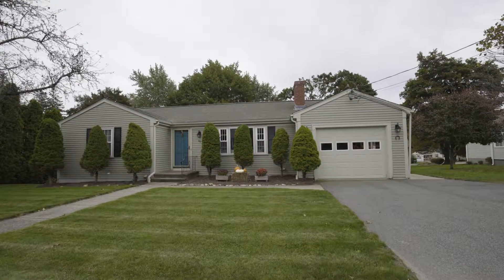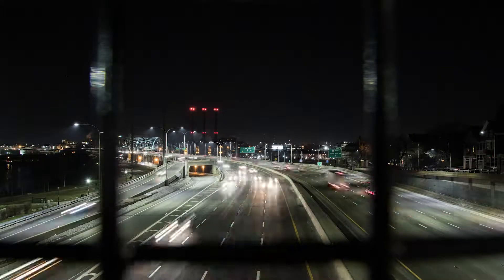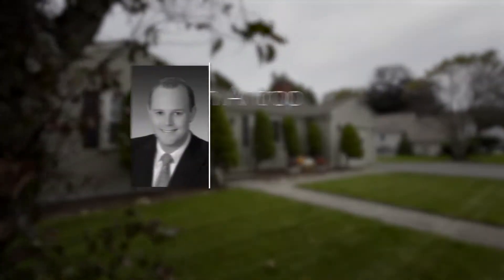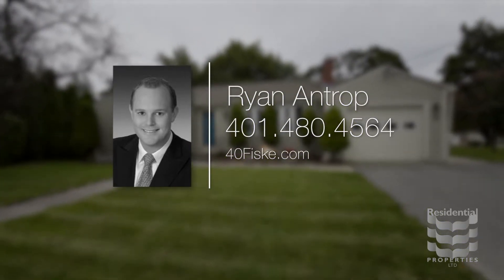Everyone can take advantage of Route 295 and take the interstate, allowing for a quick commute to downtown Providence. For more information, please visit the property website or call Ryan Antrop at area code 401-480-4564.